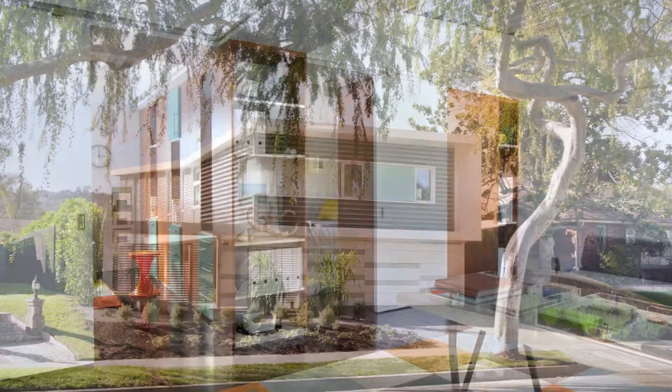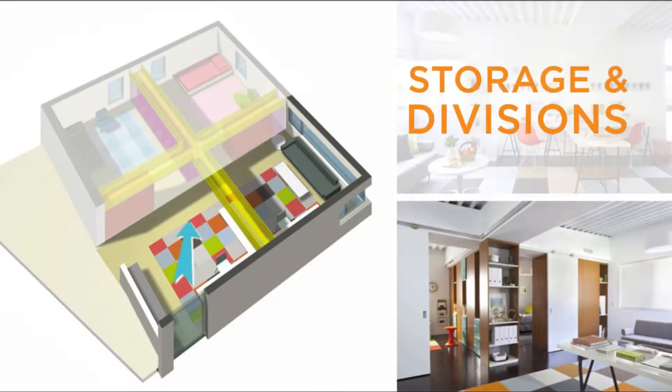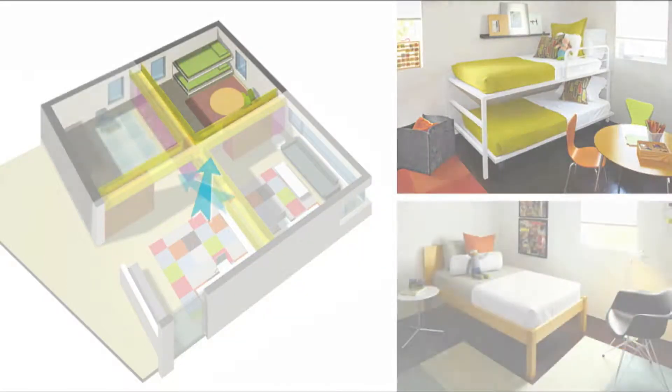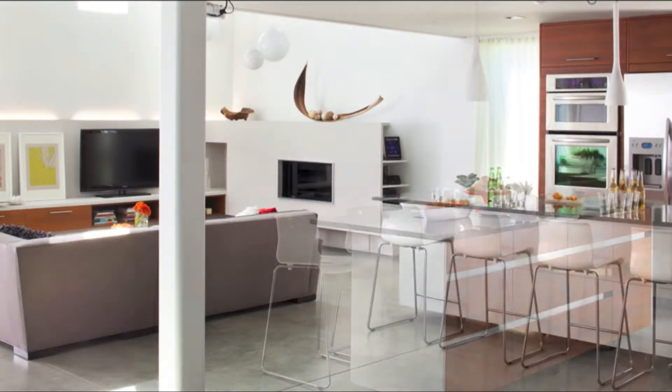What's more, Proto Homes' patent-pending FlexZone promotes versatile living. Its wall cabinets and doors can be easily moved, giving homeowners the flexibility to add a room for an addition to the family, visiting guests, or even a new home office. A Proto Home can change. Your budget doesn't have to.